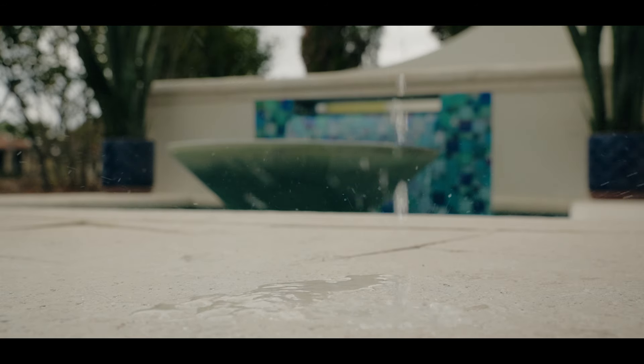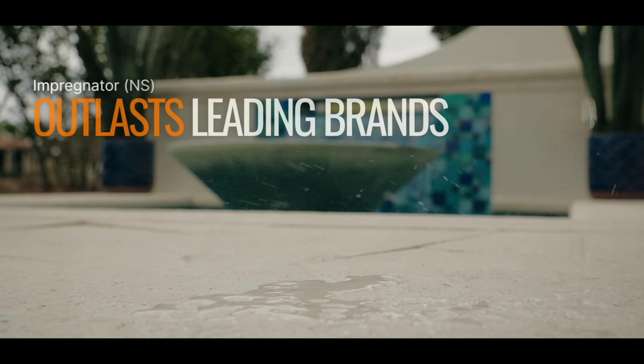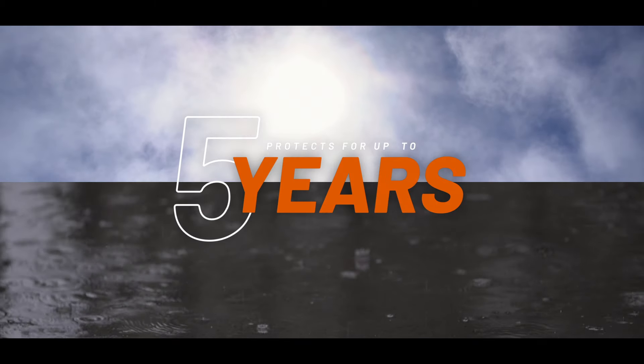Backed by independent studies showcasing its unmatched longevity, Impregnator NS stands the test of time, enduring weather, wear, and sun exposure for up to five years.